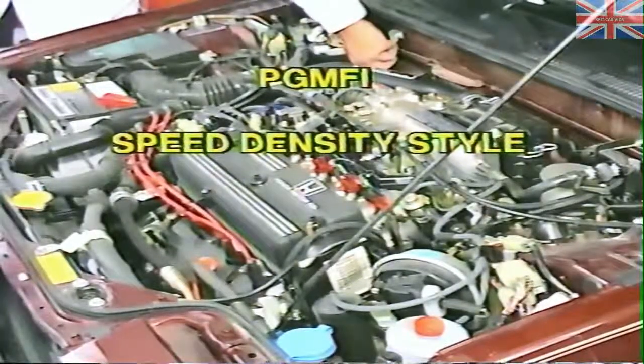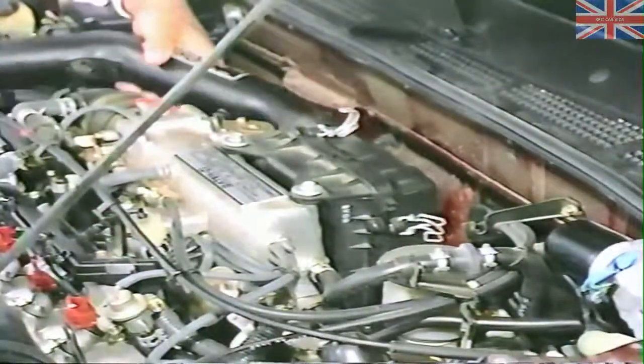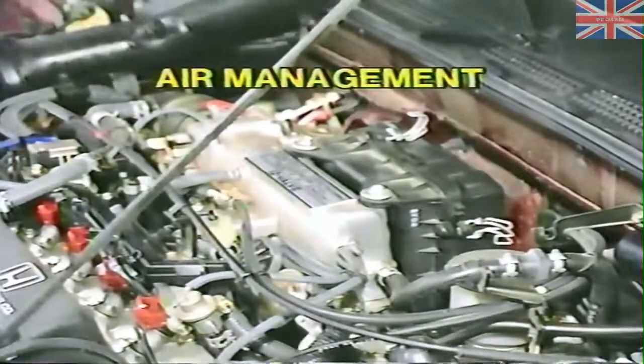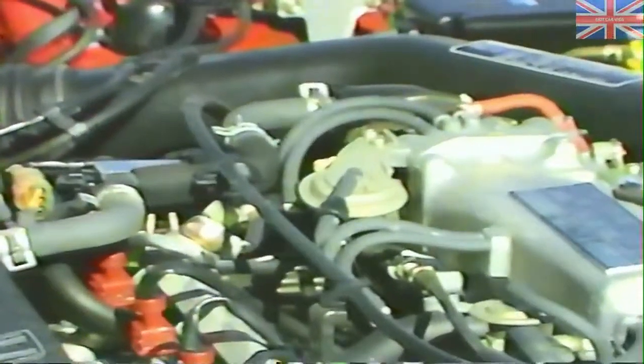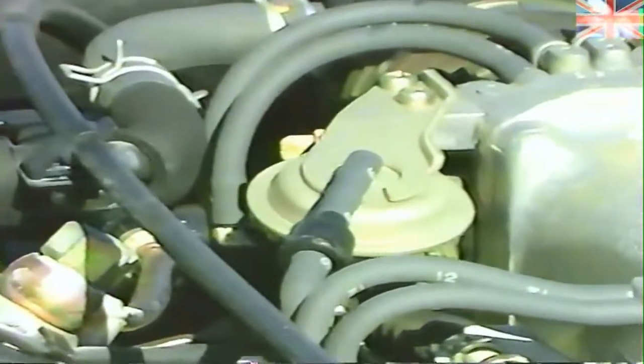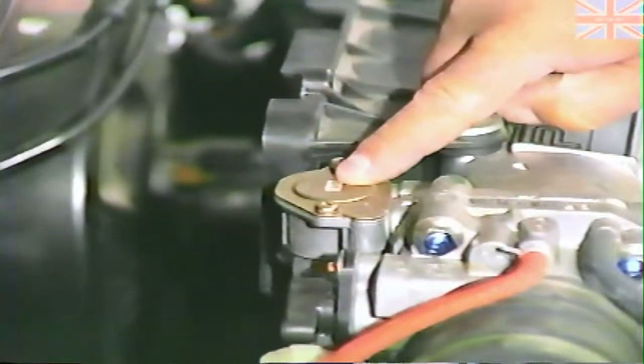This system is based on the speed density principle — there is no mass air flow sensor or vane meter used. The system consists of components in the air management system: air filter and ductwork, and the throttle body assembly. If the vehicle has a manual transmission, the throttle body also contains a dashpot and/or a dashpot check valve. Mounted on the side of the throttle body is the air bypass valve assembly for the fast idle mechanism.